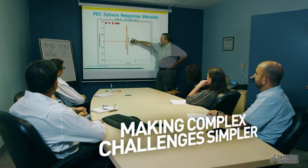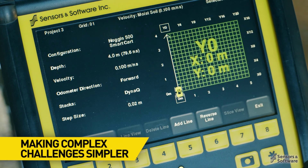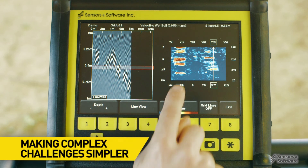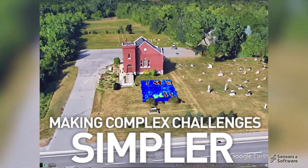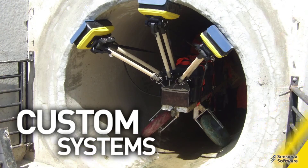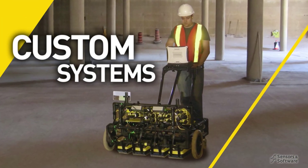In a deeply specialized scientific and technical field, the focus is always to make complex challenges faced by our customers simpler and easier to tackle by using the most advanced instrumentation and integrated software. Our custom systems development team can quickly and effectively apply the benefits of GPR to your specialized needs.